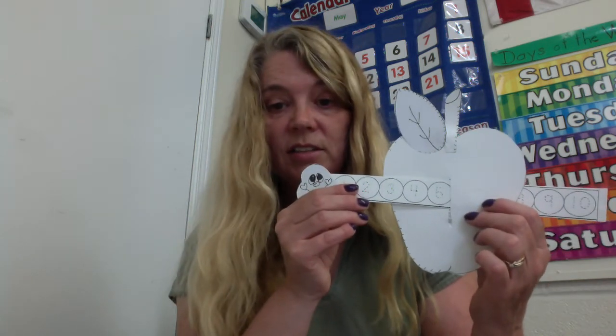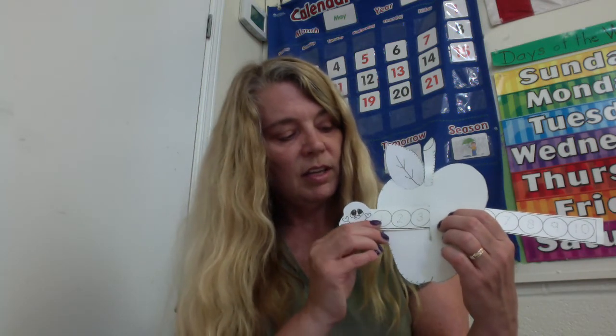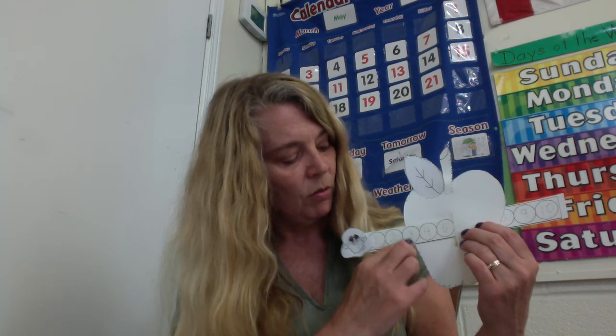Pretend you're a bunny. You're hopping from three over two more — one, two — and that takes us to five. If we hop over two from three, we get to five. So those are our two numbers. Three plus two equals five. So you can practice your adding with Willy the Worm. You can practice your counting with Willy the Worm.